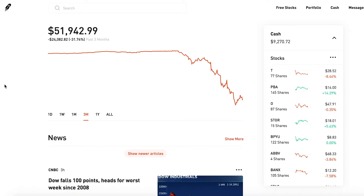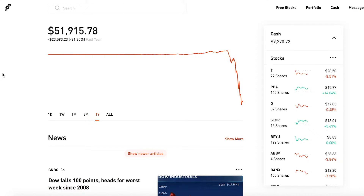The last three months is basically the same — we're down twenty-four thousand and some change. And for the last year, since I started this portfolio about 20 weeks ago, we are down around twenty-four thousand dollars, or down thirty percent.